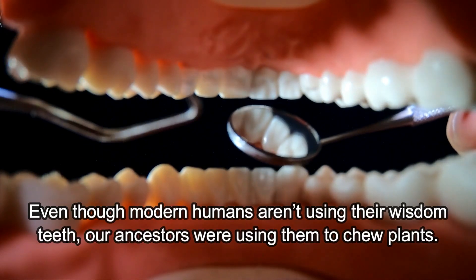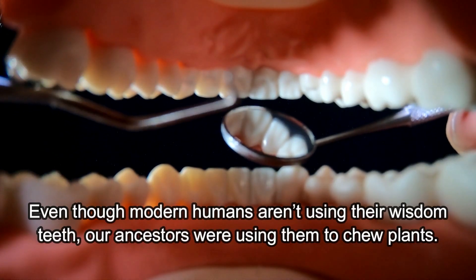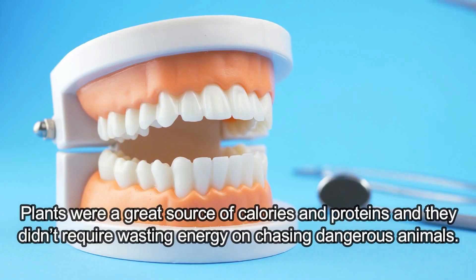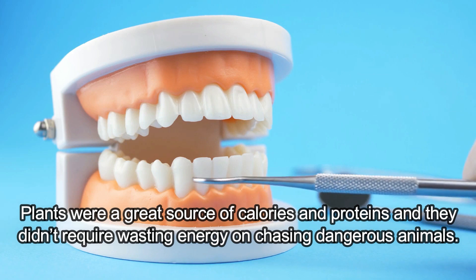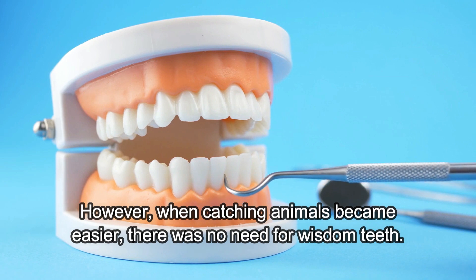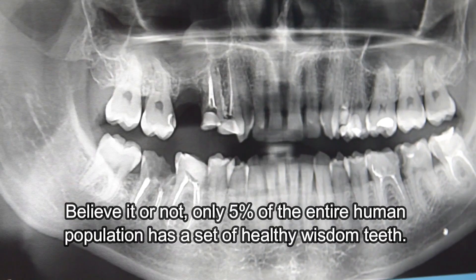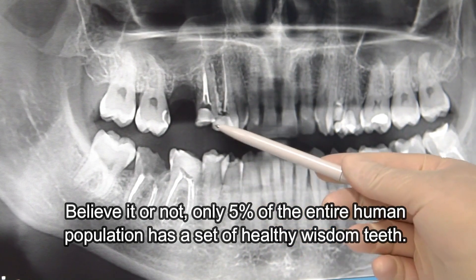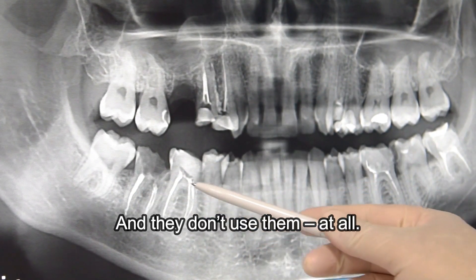Wisdom teeth. Even though modern humans aren't using their wisdom teeth, our ancestors were using them to chew plants. Plants were a great source of calories and proteins and they didn't require wasting energy on chasing dangerous animals. However, when catching animals became easier, there was no more need for wisdom teeth. Only 5% of the entire human population has a set of healthy wisdom teeth, and they don't use them at all.